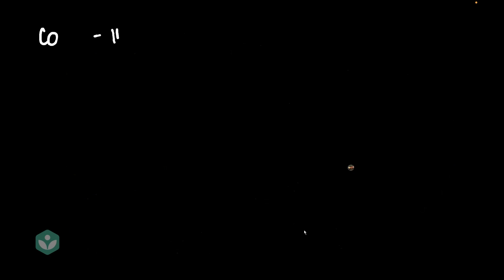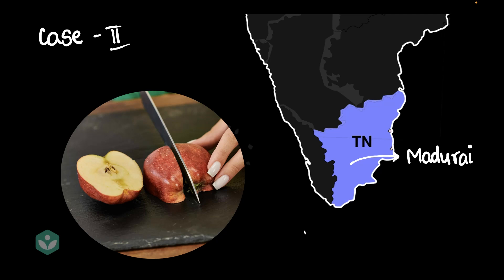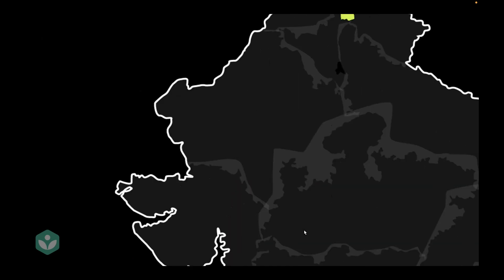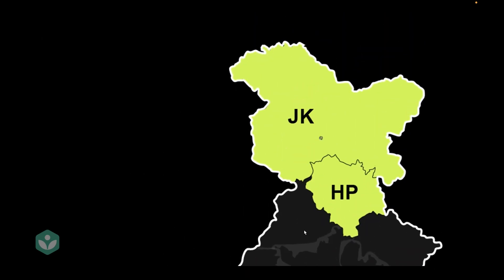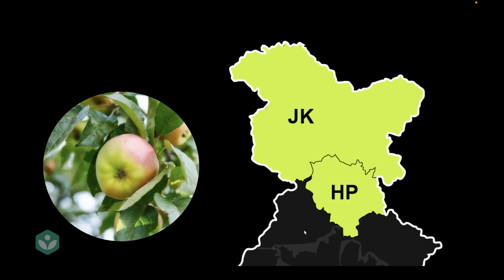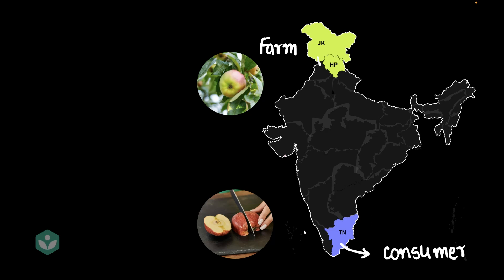Let's say we take the example of Nisha, who is sitting in Madurai, and Nisha is eating apples in Madurai. We know that apples don't grow in South India, so most probably these apples came from somewhere up north — maybe from J&K, or maybe from Himachal. So here's an apple orchard, maybe somewhere in Kashmir or Himachal — this is our source, this is our farm, where the apple is being grown.